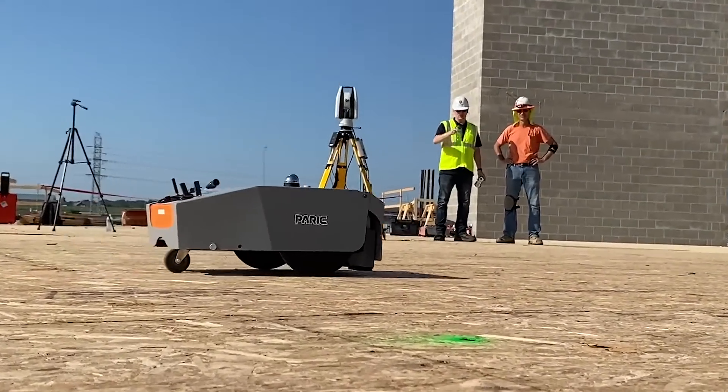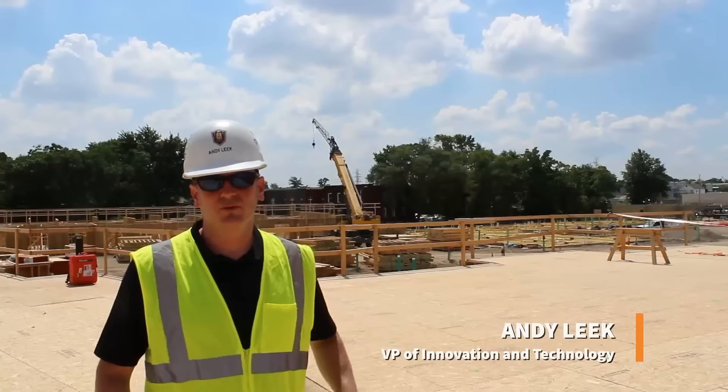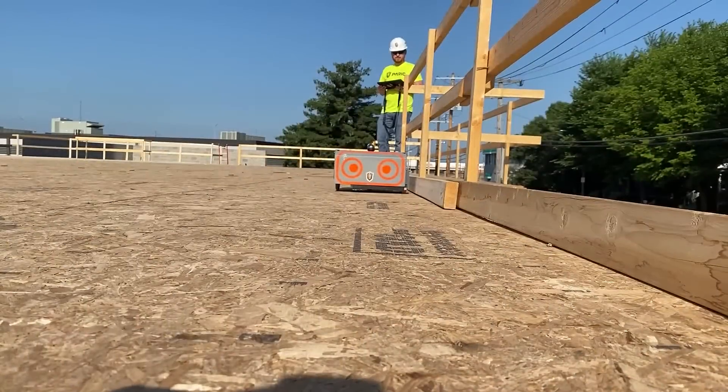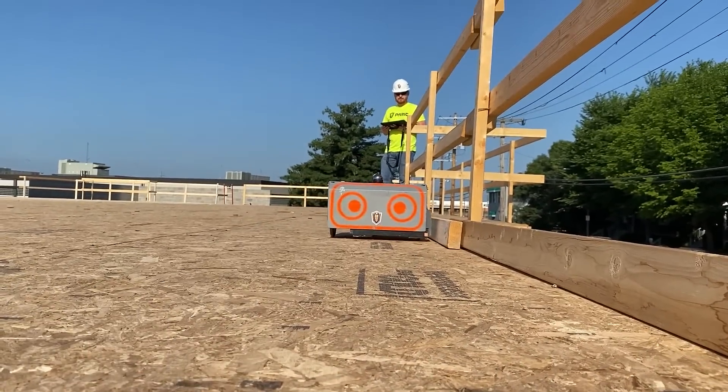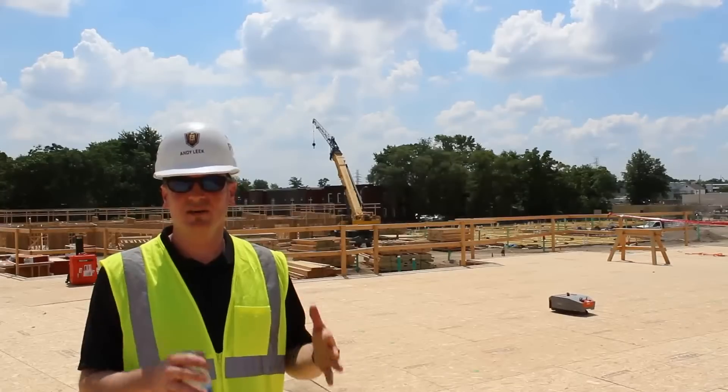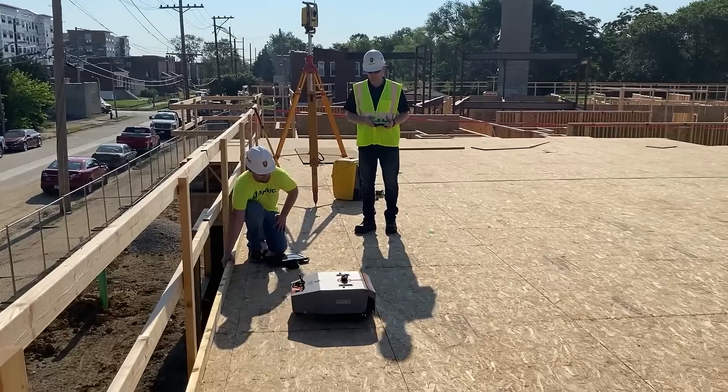This is an apartment project that we're doing here in St. Louis. PERIC is really big about leveraging the latest technology on our projects. We saw this as an innovation project that we could start to use on our active projects we have going on today. Ultimately, it's bringing back what was designed and getting it on this slab quickly and efficiently and accurately.